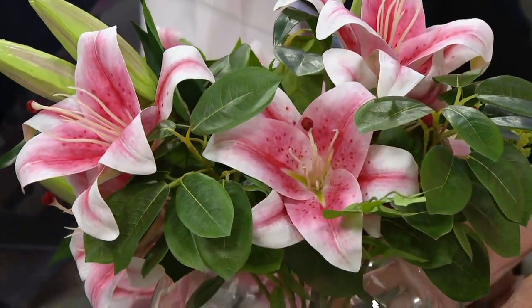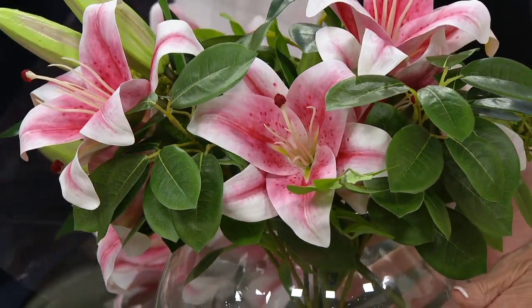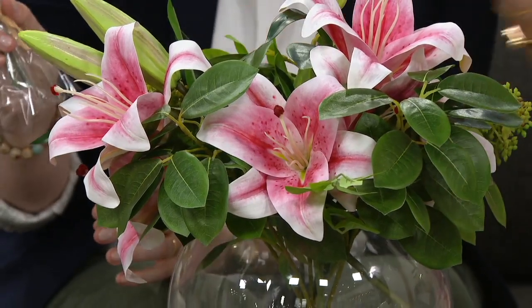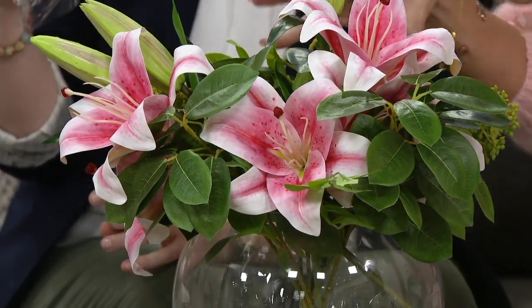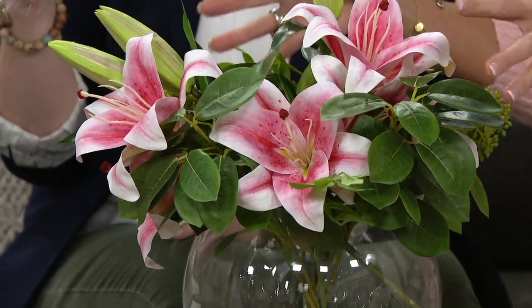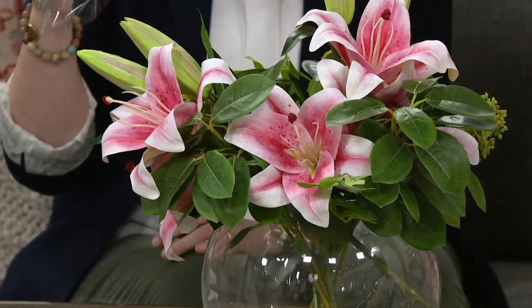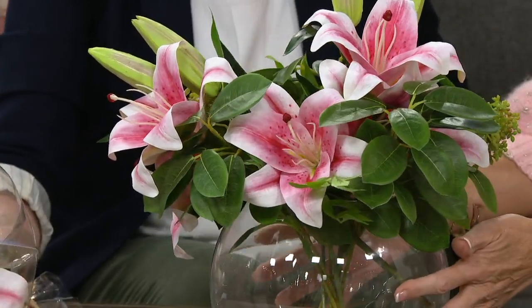They look so real. This one is about 17 inches high, but it is so full. The foliage is just as important — here we have the greenery, the skimia berries. Do try and pick this one up at the same time because they go so perfectly together.